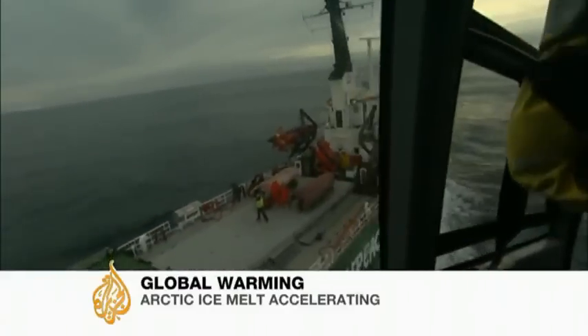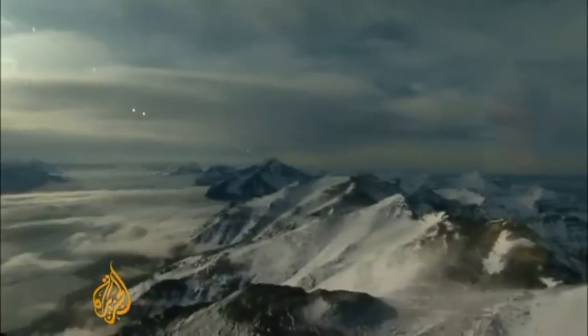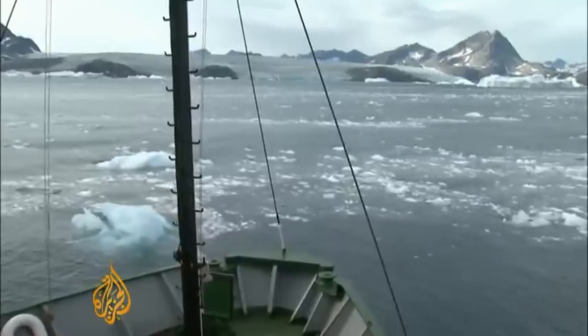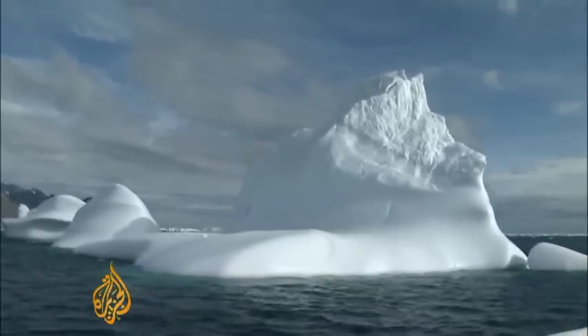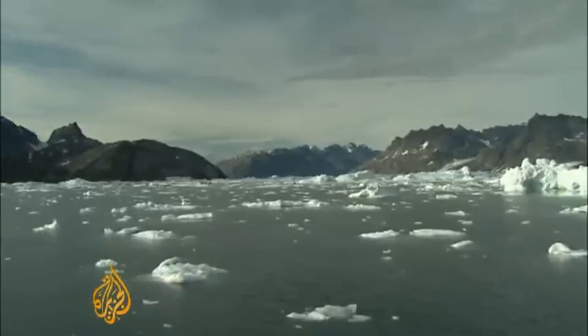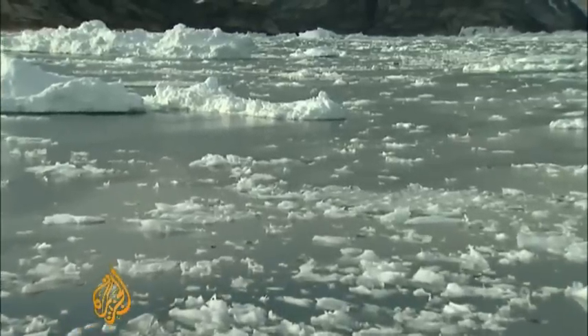It may be the chilly North Atlantic, but scientists on board this boat are on their way to investigate hot spots. They now exist around the Greenland coast, and mean that glaciers there are thinning at a dangerous rate, up to a metre and a half a year. The consequences for sea levels are obvious, and in turn, the threat to the world's population.